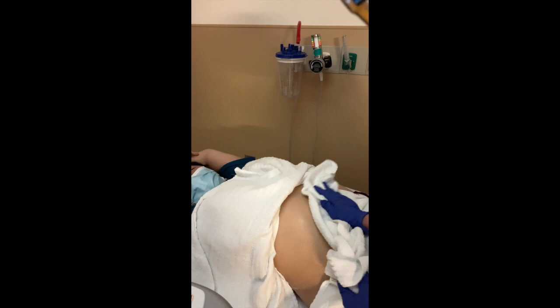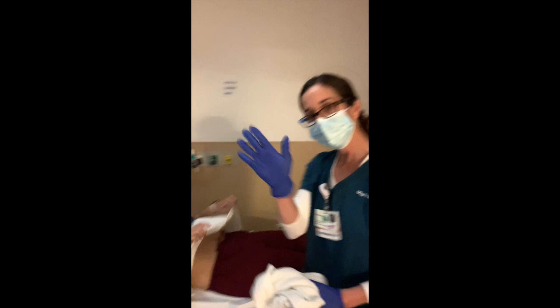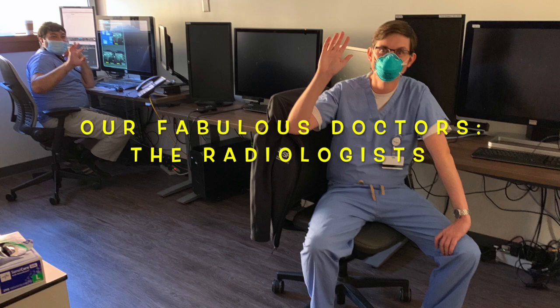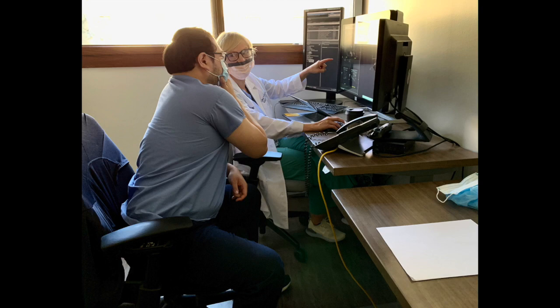When we're done with the ultrasound, we clean all the gel off. And we get our images checked by the radiologist, who is a doctor. Here at UCSF, we get to work with some amazing radiologists. These amazing doctors look at all of our ultrasound images in order to diagnose diseases in the patients that we scan.